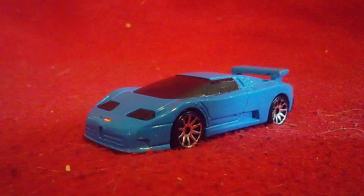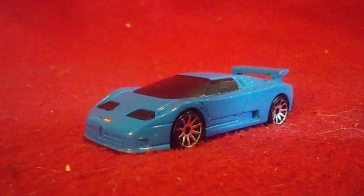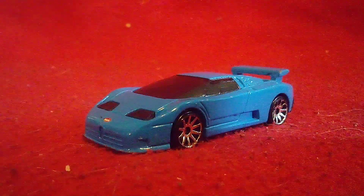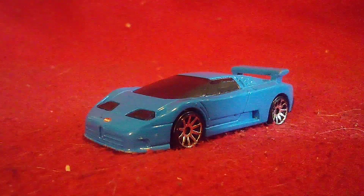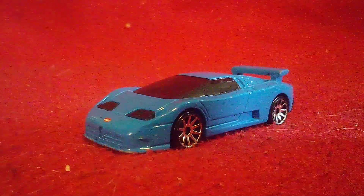Today we're reviewing the 1994 Bugatti EB110 SS, which is called the Super Spark. And yeah, this car is a legendary car, and I'll tell you why.